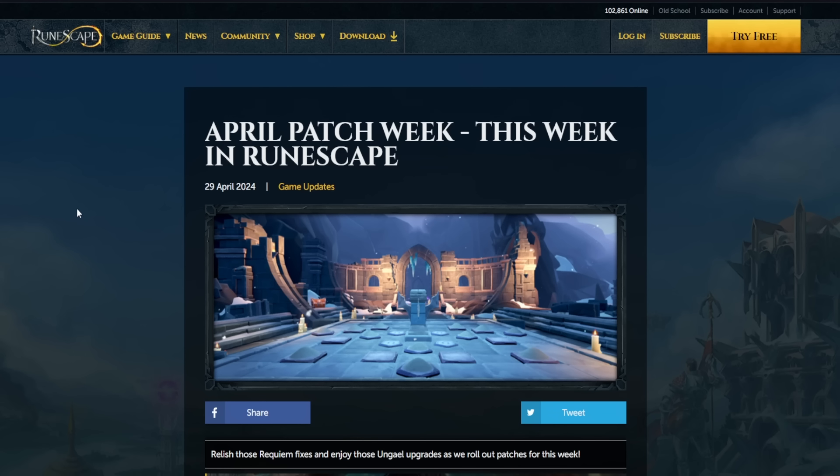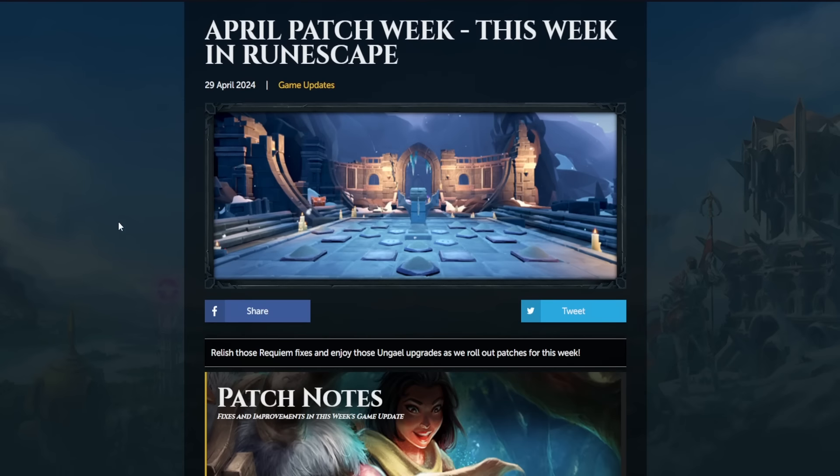Today's is April patch week, so there's probably just going to be lots of fixes and other sort of stuff like that, nothing really huge to talk about, but for those of you that may be even waiting for some fix and stuff, we'll still cover it anyway.